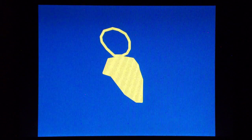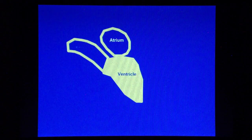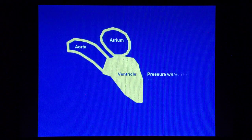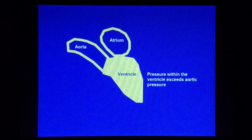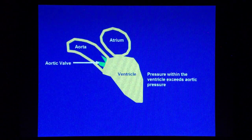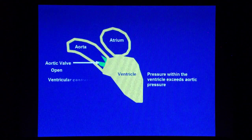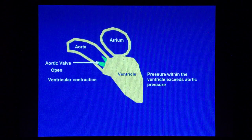However, as the ventricular contraction continues, the intraventricular pressure increases rapidly. And when the pressure exceeds that in the aorta, it causes the aortic valve to open, and the blood is ejected rapidly into the aorta, which stretches out.